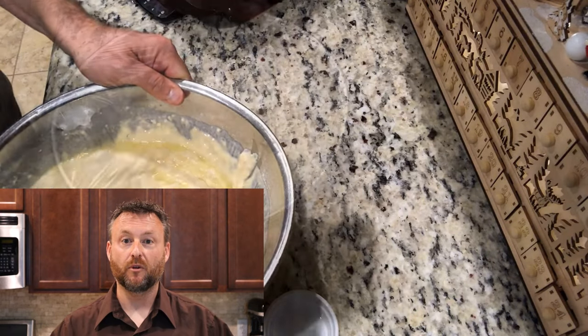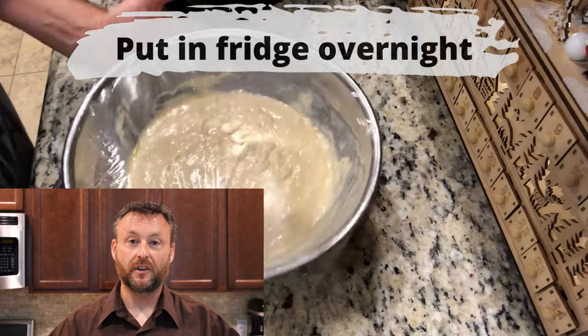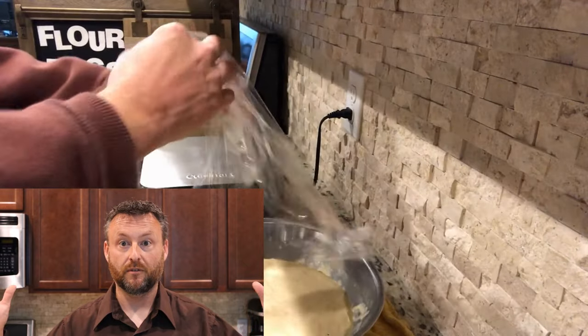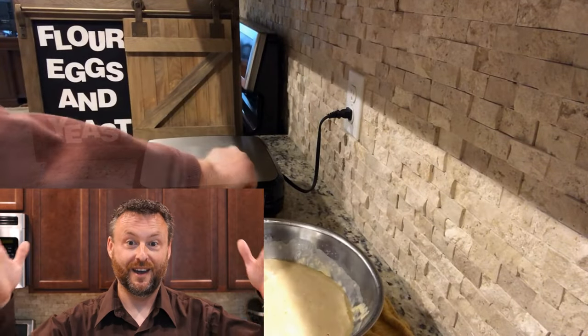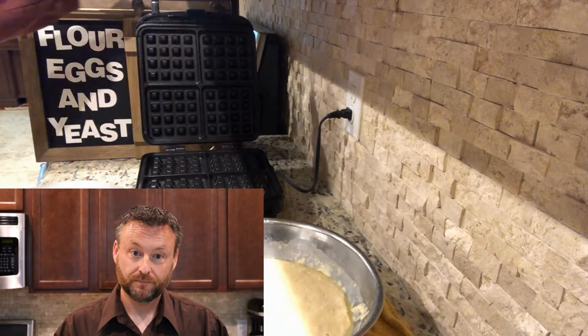Then we're going to cover it with some plastic wrap, put it in the fridge overnight. The yeast is going to work, the flour, everything's going to start coming together — it's Flour Eggs and Yeast, right? We got that, and then we have a waffle iron.